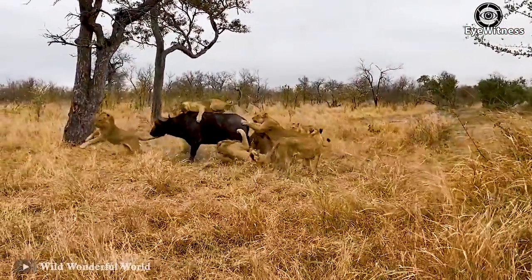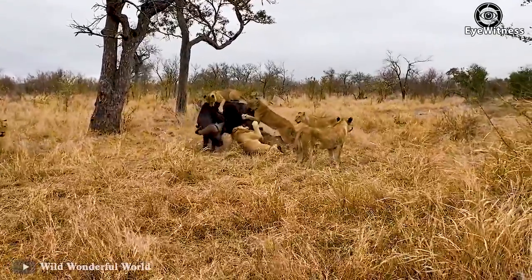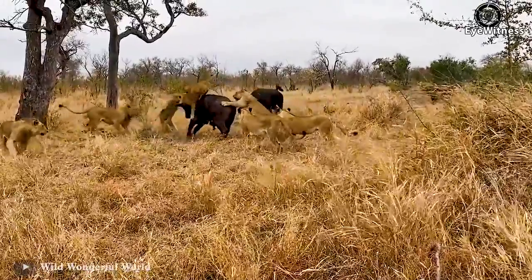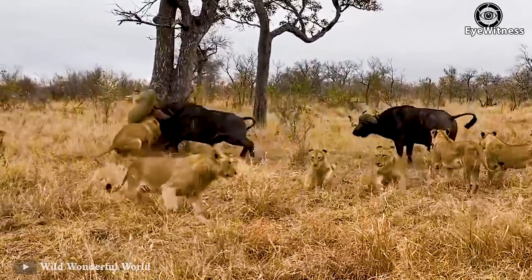Faced with this dangerous situation, the wild buffalo struggled hard. The lions came more and more, making it more difficult for the buffalo to escape. Thanks to the appearance of a comrade, however, the buffalo escaped from danger.